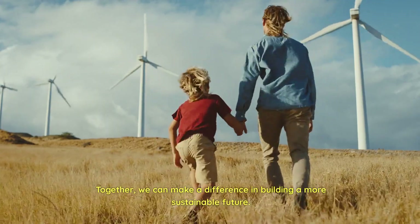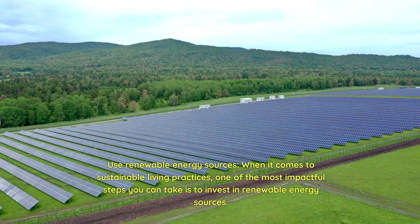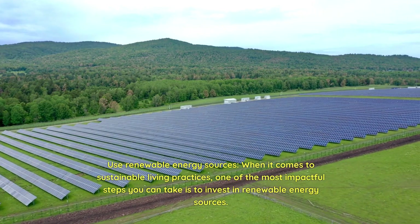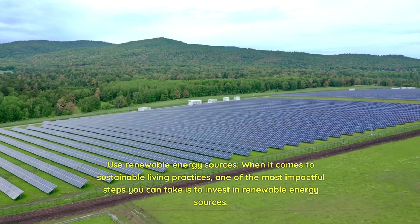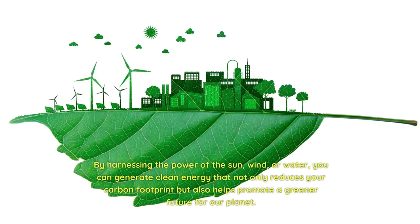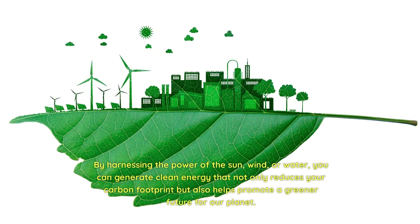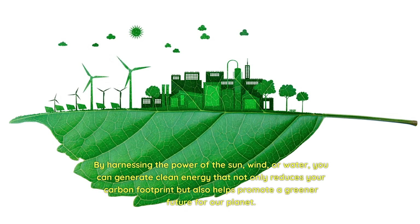Together, we can make a difference in building a more sustainable future. Use renewable energy sources. When it comes to sustainable living practices, one of the most impactful steps you can take is to invest in renewable energy sources. By harnessing the power of the sun, wind, or water, you can generate clean energy that reduces your carbon footprint and helps promote a greener future for our planet.